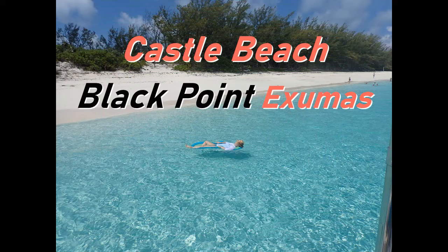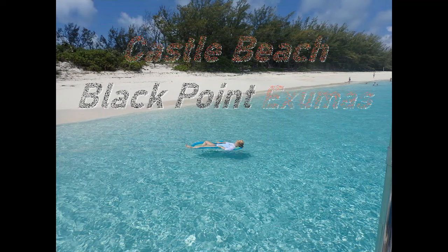This is our favorite beach — Castle Beach on the back side of Black Point. Usually there's nobody there but us. Awesome place to go.